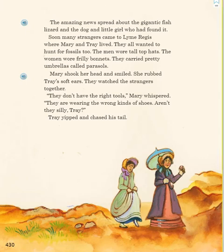The amazing news spread about the gigantic fish lizard and the dog and little girl who had found it. Soon many strangers came to Lyme Regis, where Mary and Trey lived. They all wanted to hunt for fossils, too. The men wore tall top hats. The women wore frilly bonnets. They carried pretty umbrellas called parasols. Mary shook her head and smiled. She rubbed Trey's soft ears. They watched the strangers together. "They don't have the right tools," Mary whispered. "They are wearing the wrong kinds of shoes. Aren't they silly, Trey?" Trey yipped and chased his tail.